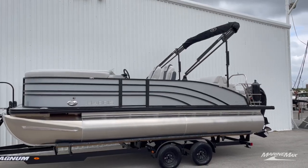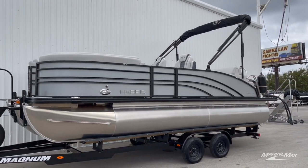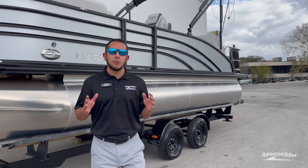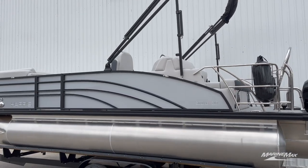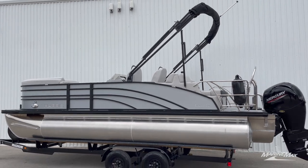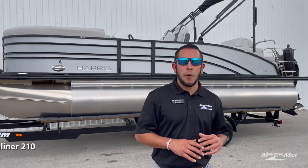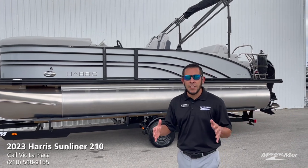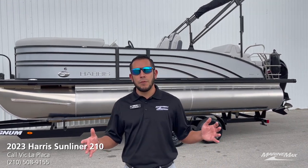Hey guys, it's Vic here with Marine Maxielinski in San Antonio. Today we're going to take a look at this 2023 Harris 210 Sunliner. If you're looking for a luxury pontoon, look no further because it is here. This is the step up from the Cruiser model. This boat has an overall length of right at 22 feet, so tons of room for you and your family.